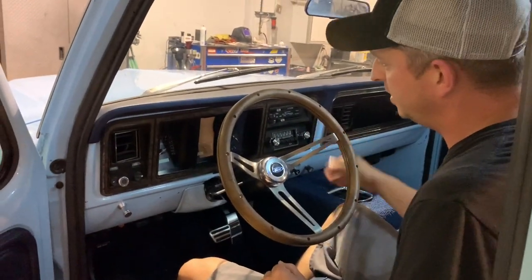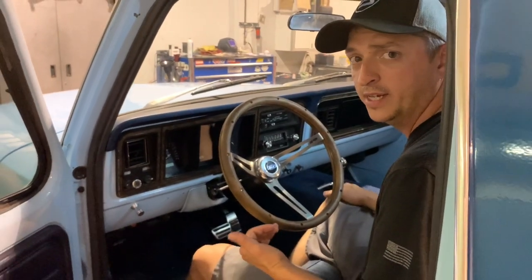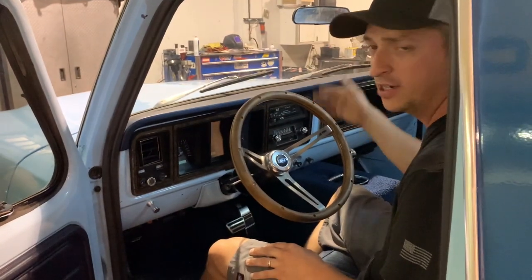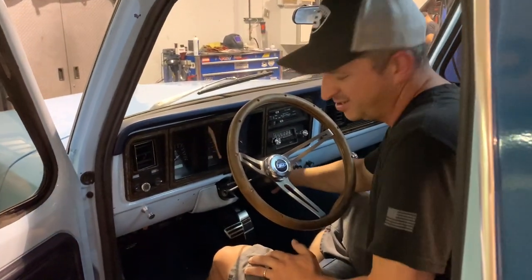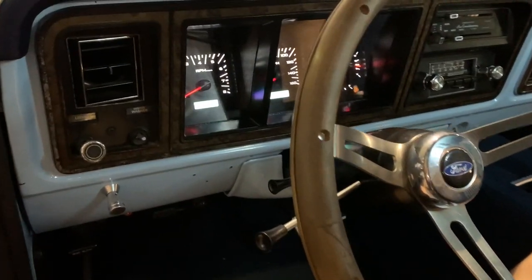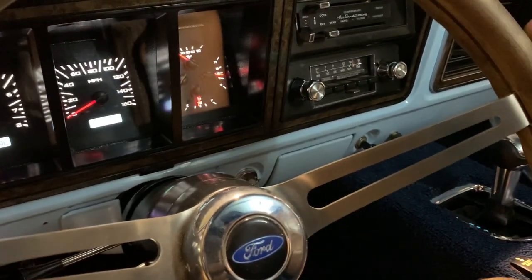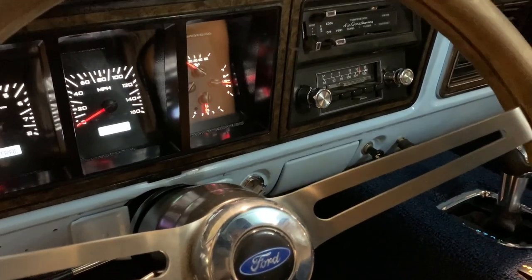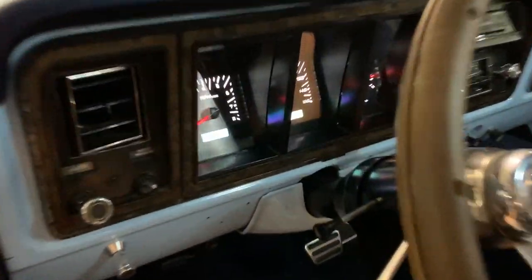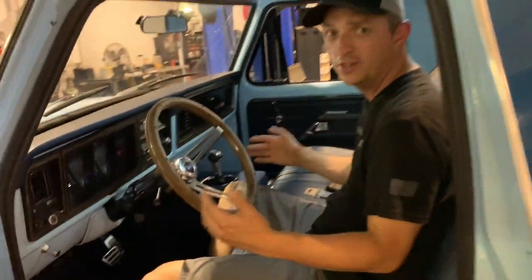I'm going to turn the key on so we can see these gauges light up. Dakota Digital is pretty awesome - they plug into the Ford Racing Control Pack. There are only a few sensors you need to make everything work. The fans are going to come on for the AFCO heat exchanger, so it might be a little noisy. With the lights on you can see we've got the RPM gauge, speedo, fuel, volts, oil pressure, temperature - all that stuff works. One thing really cool is it actually shows you what gear you're in. Pretty much it for the interior.